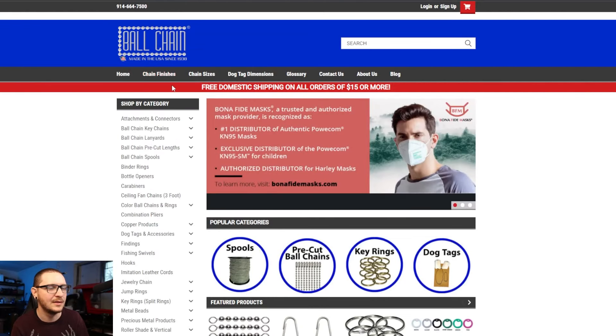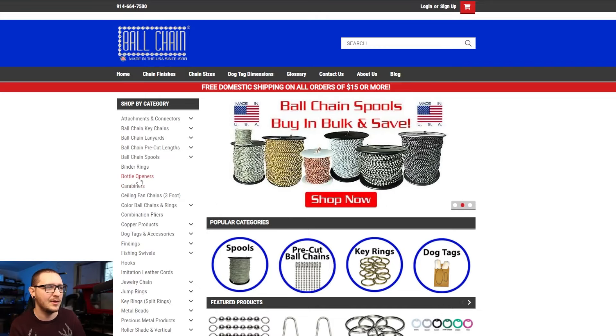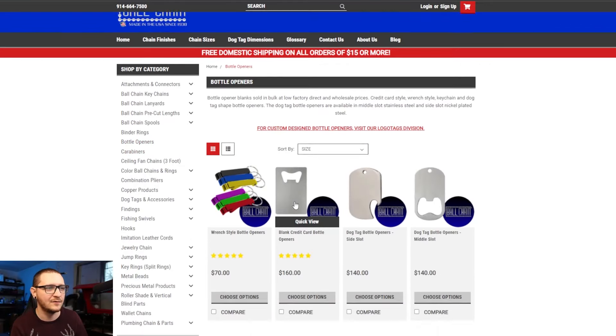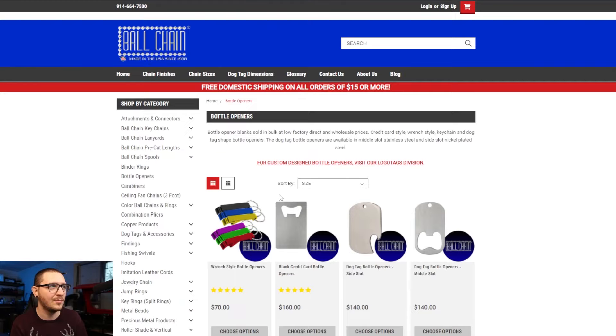That's not all they sell — you can get bottle openers, carabiners, all different kinds of stuff on their website. These bottle openers are awesome. Definitely more of a bulk-buy situation, but another website I wanted to shout out today. They're doing free domestic shipping on all orders of $15 or more, which is great because this stuff gets really heavy really fast. Take advantage of the free shipping.